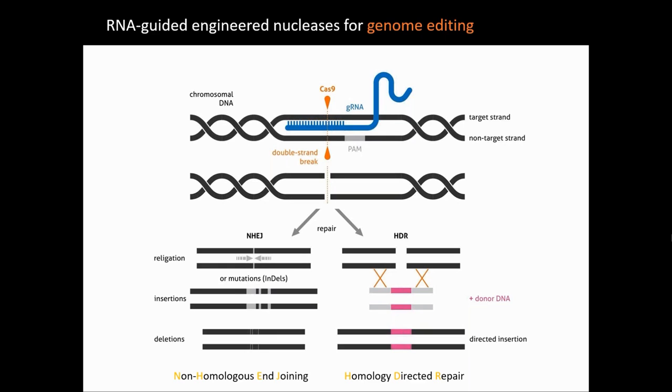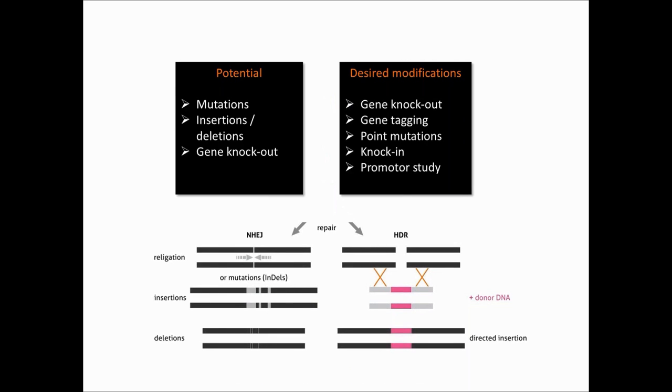Since this mechanism is not perfect and prone to mistakes, it makes it possible to create insertions or deletions through the non-homologous end-joining pathway. Or, if you add a DNA donor template, you can insert a desired sequence by recombination, which corresponds to the homology-directed repair pathway. Like this, it's first possible to easily knock out genes, but also to knock in genes and study their functions. Beyond genome editing, other applications are possible, such as gene tagging or gene regulation.